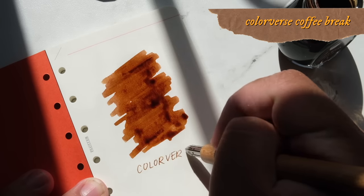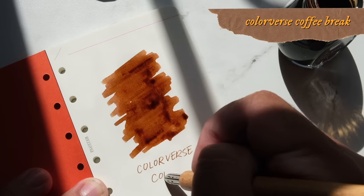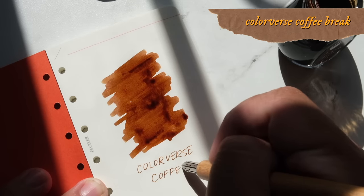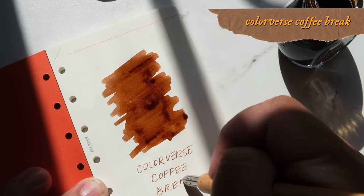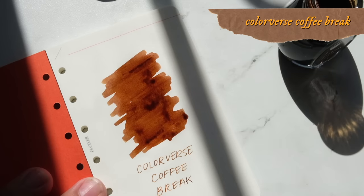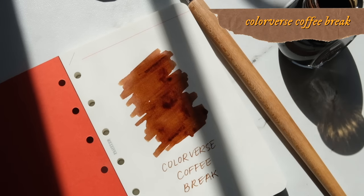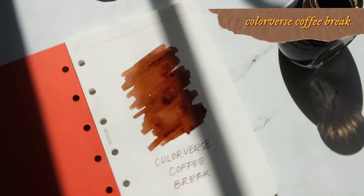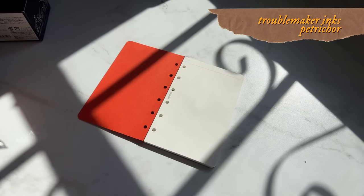There's also another Colorverse ink called Brunch Date, which is almost like a coppery, salmony, tan brown with a little bit of pink to it. I like it, but I'm currently not using any pink inks. We'll talk about pink ink recommendations in another video.